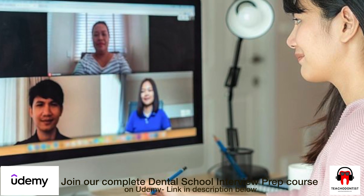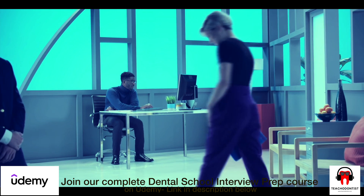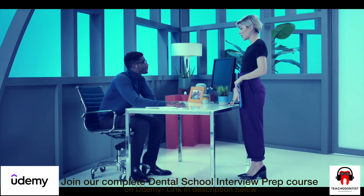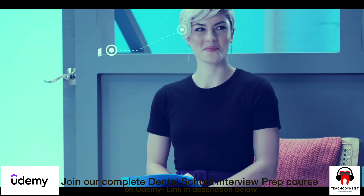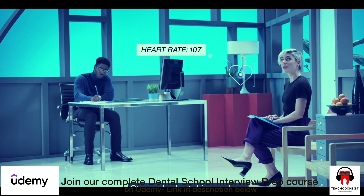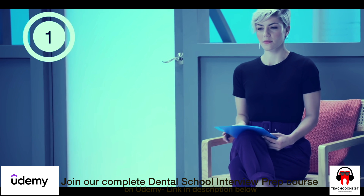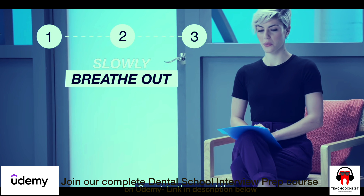With the pandemic, most interviews are going to be online, and I want you to ace that online interview. If it's a physical interview, your interview starts the moment you walk into the school — everybody is judging you, so your posture should be good, you must maintain eye contact, and you should relax. I know it's an anxious time, but try to keep calm by breathing in, holding it for three seconds, and then slowly breathing out.